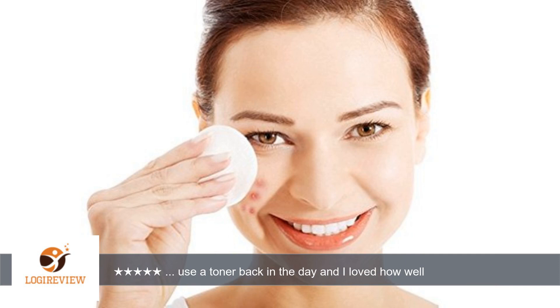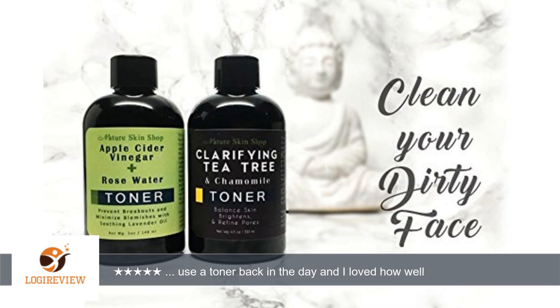It does a great job at refreshing the skin and even removing makeup. After using it, your skin feels soft, smooth, and clean. Best of all, no sticky face. I received this toner at a discounted price in return for my unbiased and honest review.